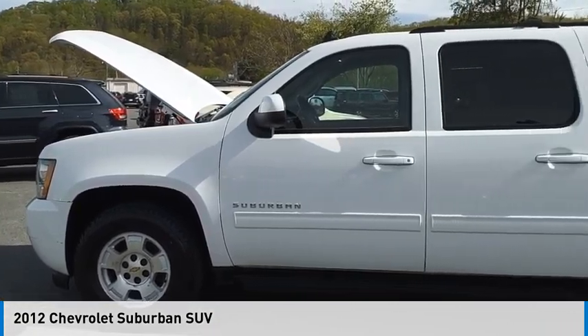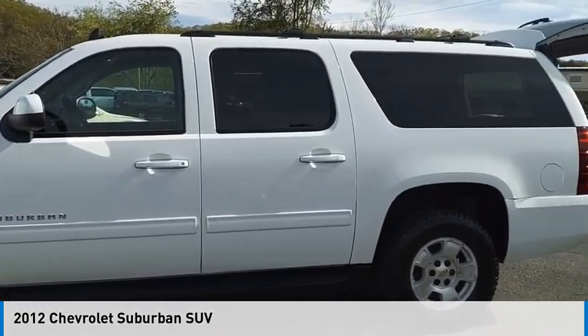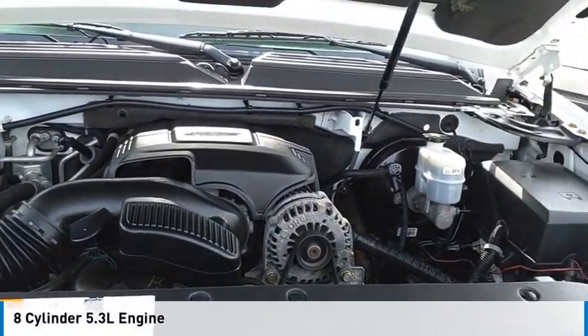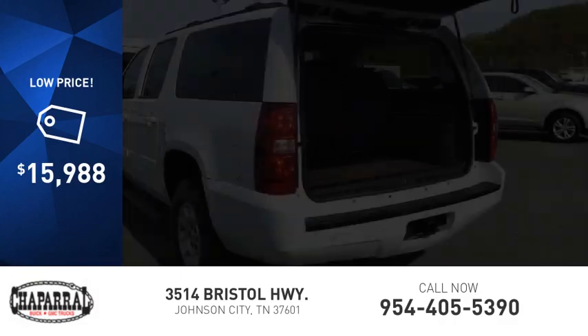We are pleased to show you the 2012 Suburban. This vehicle is powered by a four-wheel drive, eight-cylinder, 5.3-liter engine, and is priced below $20,000.